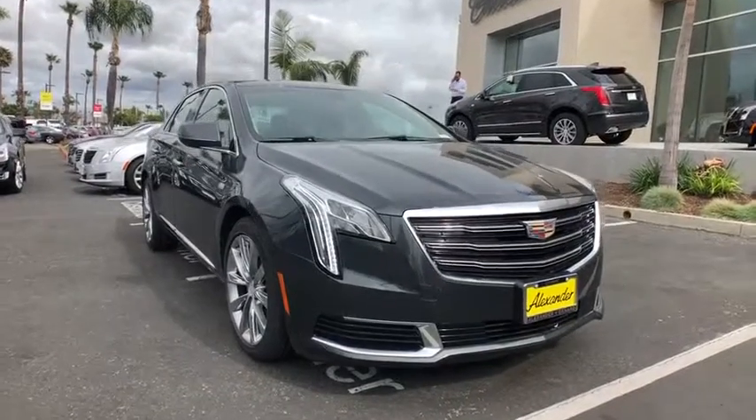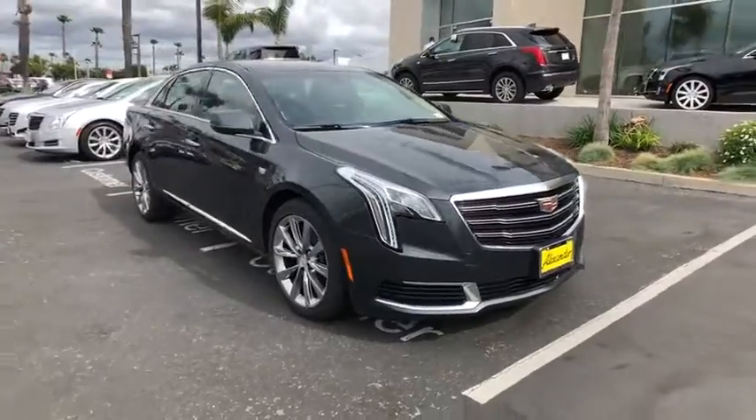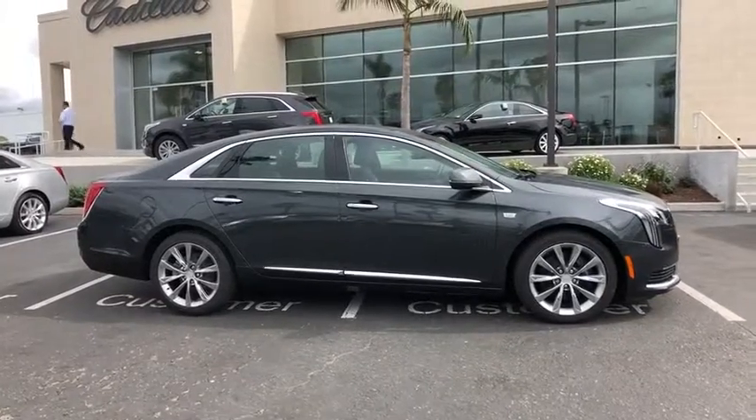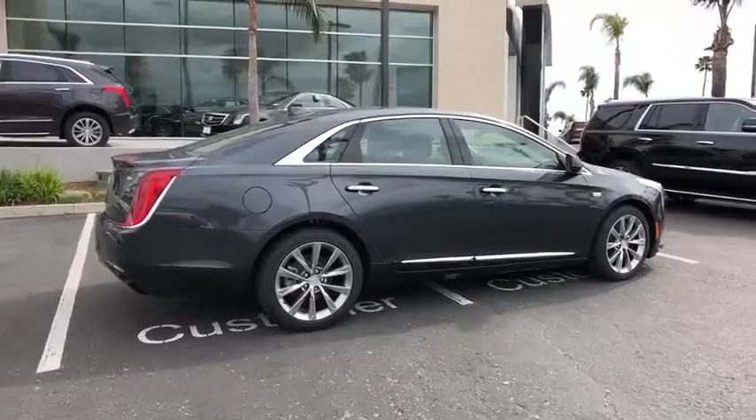2019 Cadillac XTS. The Cadillac XTS will have every kind of feature you can think of. It comes with a spacious, high-tech cabin and is packed with lots of safety features. It is a full-size luxury cruiser — a pleasant ride for any Cadillac owner.